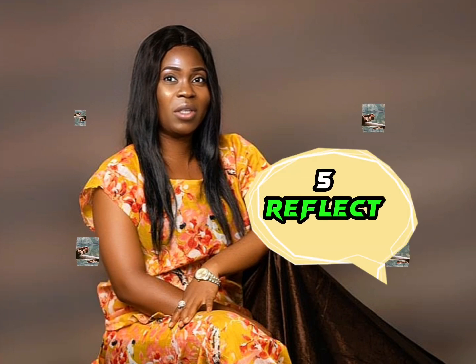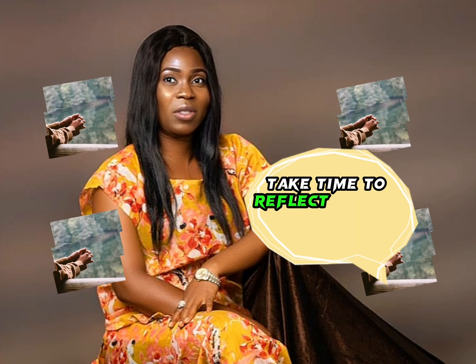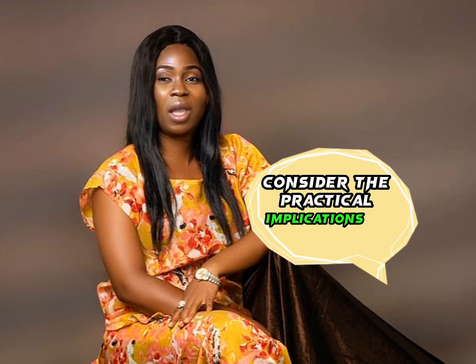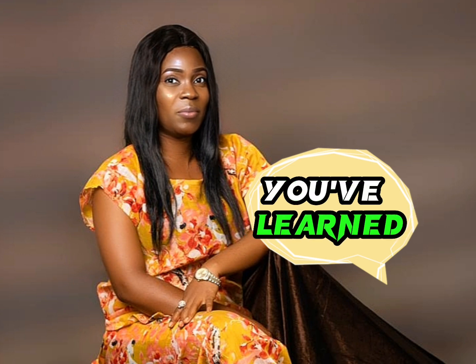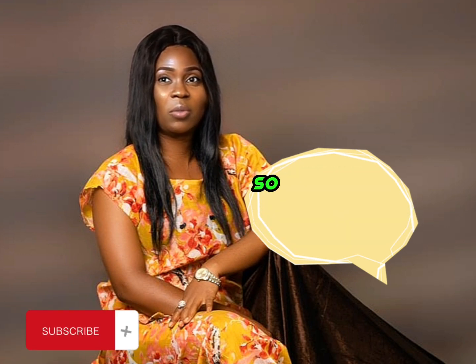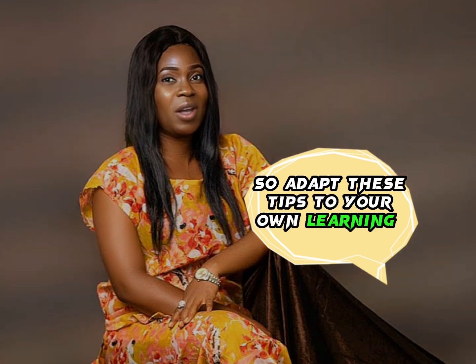5. Reflect and apply. Take time to reflect on how the teachings of the Bible apply to your life. Consider the practical implications of the lessons you've learned. Remember, studying the Bible is a personal journey, so adapt these tips to your own learning style and preferences.